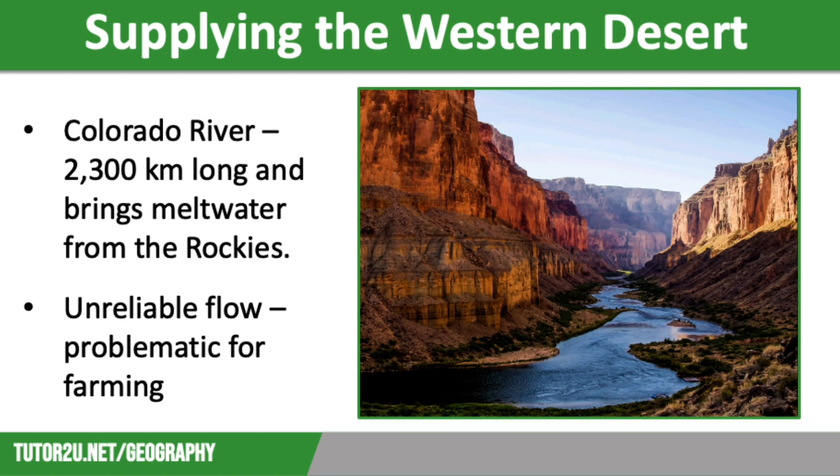Indigenous populations drew water from the river through a series of small dug canals, which they used to irrigate their crops. However, the water supply here is unreliable. River discharge is high in the summer due to snowmelt, but the flow is extremely low between September and April, which is problematic for farming.